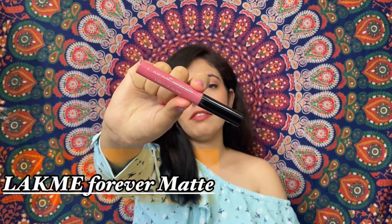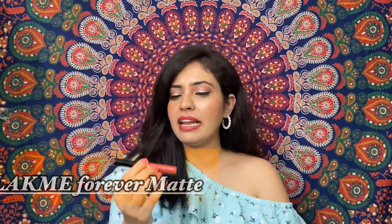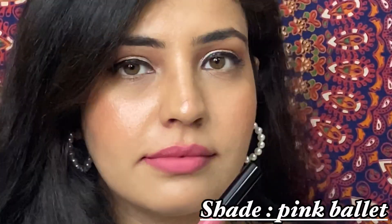This lipstick is by Lakme — the Forever Matte Lipstick. It is priced at 295 rupees. It is very lightweight, not heavy on the lips, and it is also transfer-proof, which is a very good point. I will tell you that this lipstick is very similar to the L'Oreal Paris one. The L'Oreal Paris version is 700 rupees but the Lakme one at 295 rupees is the same — lightweight, totally matte — with a pink palette shade.